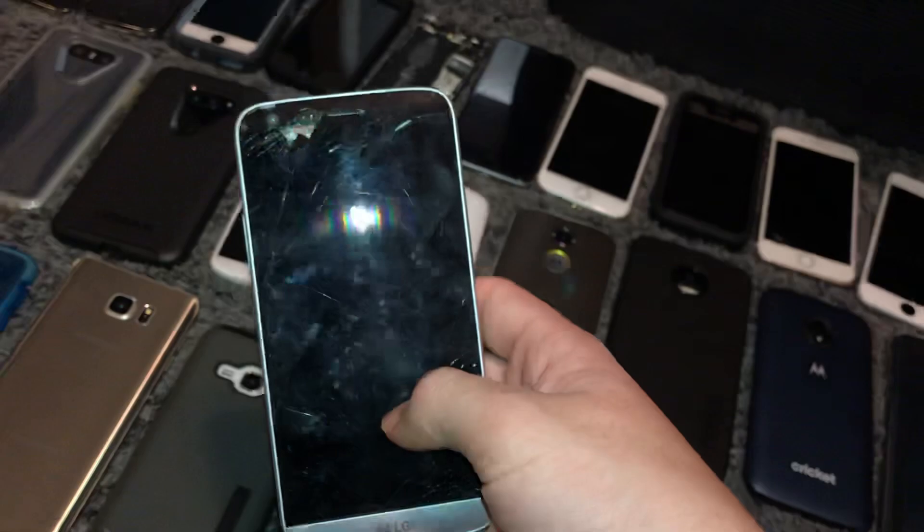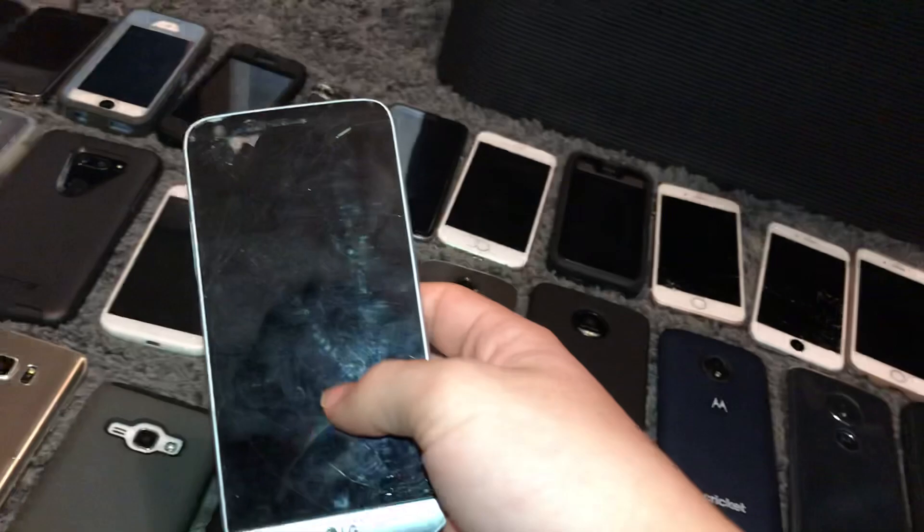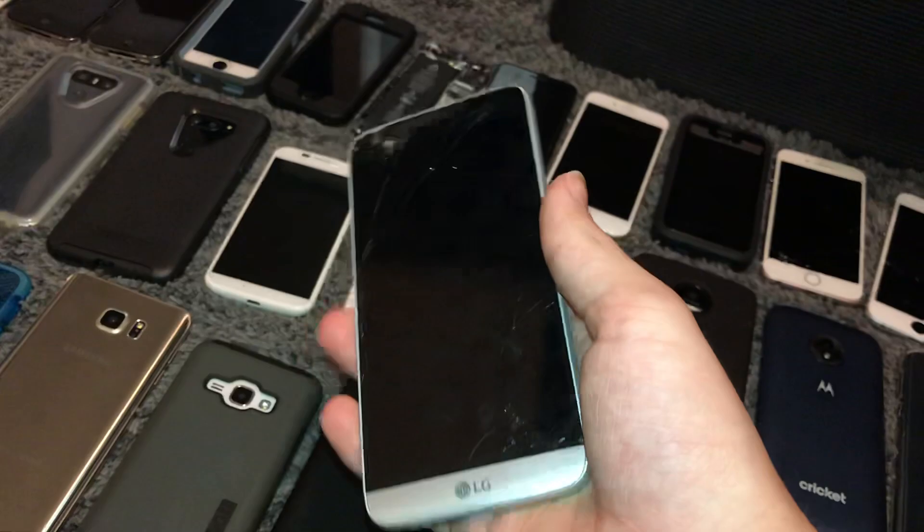This is my LG G5. Unfortunately, this phone's LCD broke — it had multiple phones sitting on top of it and that just killed the LCD. It still works otherwise; I just want to get an LCD and a new battery before doing a restoration video on this phone.